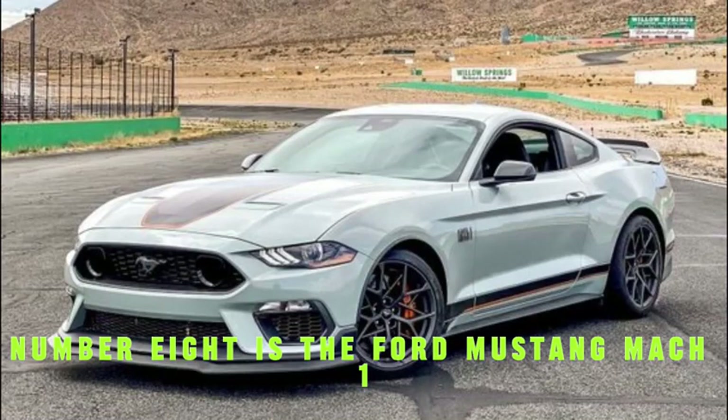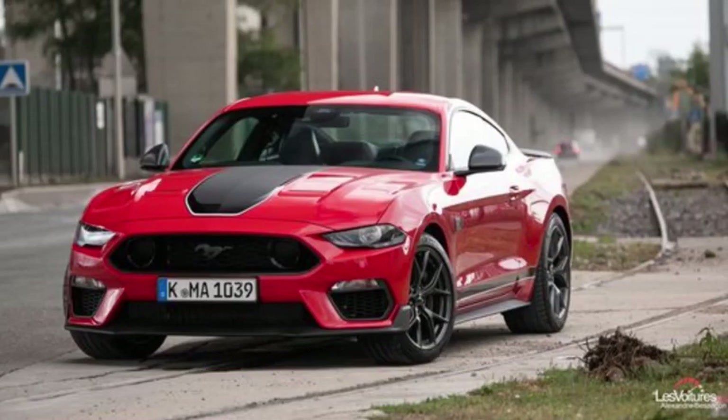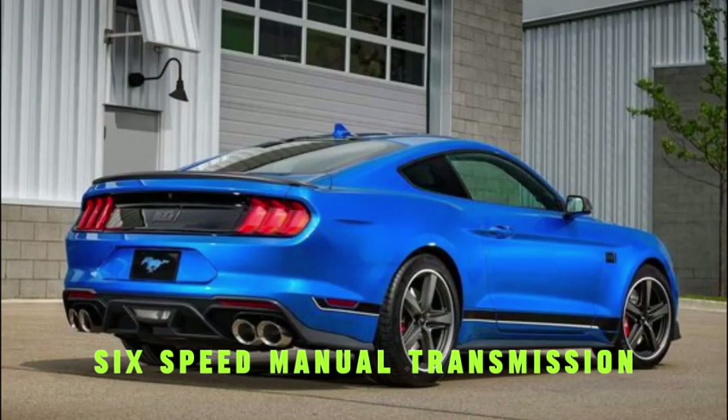Number 8 is the Ford Mustang Mach 1, with a top speed of 168 miles per hour. It features a 5.0-liter V8 engine producing 470 horsepower and 410 pound-feet of torque, with a 6-speed manual transmission.